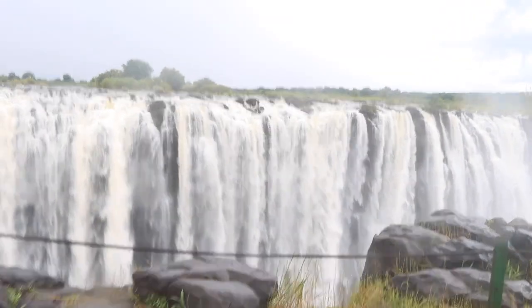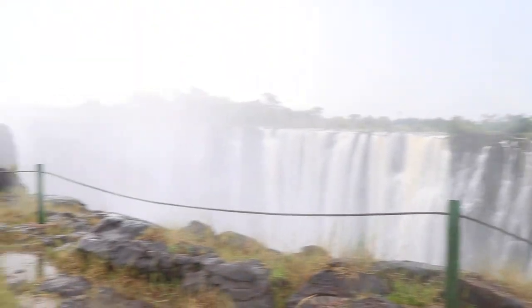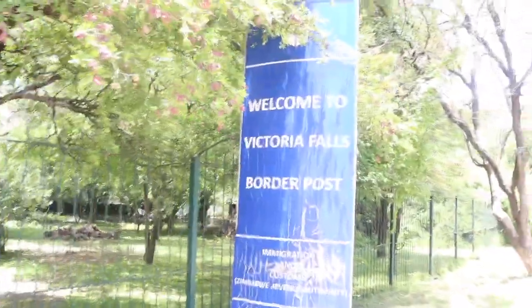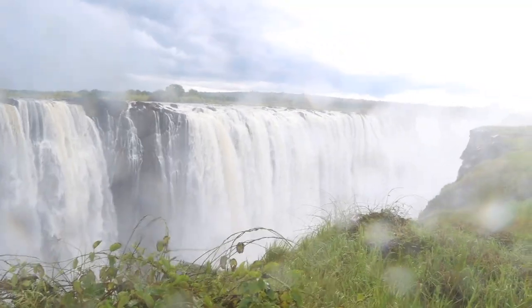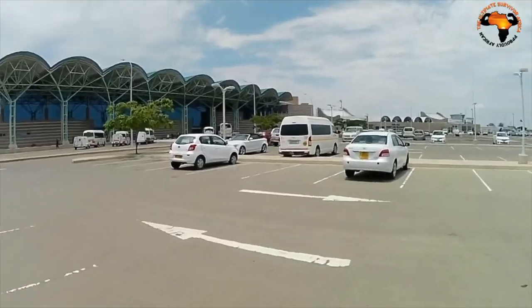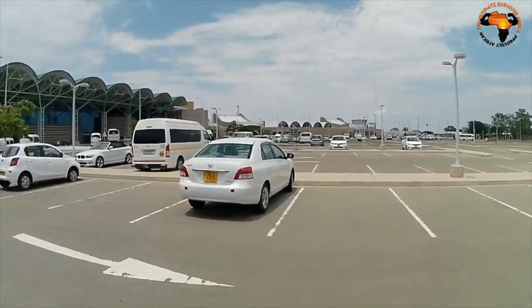The falls have been a UNESCO World Heritage Site since 1989 and continue to attract millions of visitors each year. Victoria Falls is located on the border between Zambia and Zimbabwe in southern Africa. The falls can be accessed from the Zambian side through Livingstone, or from the Zimbabwean side through Victoria Falls town.